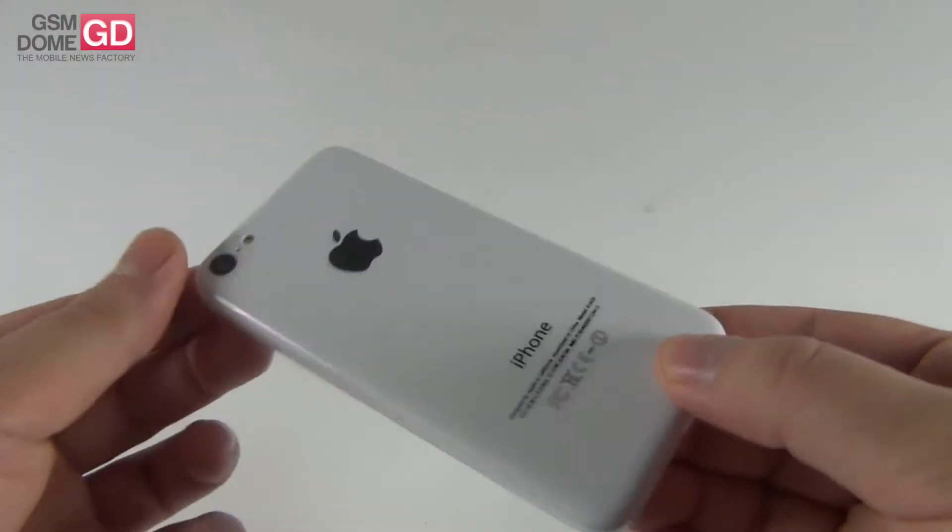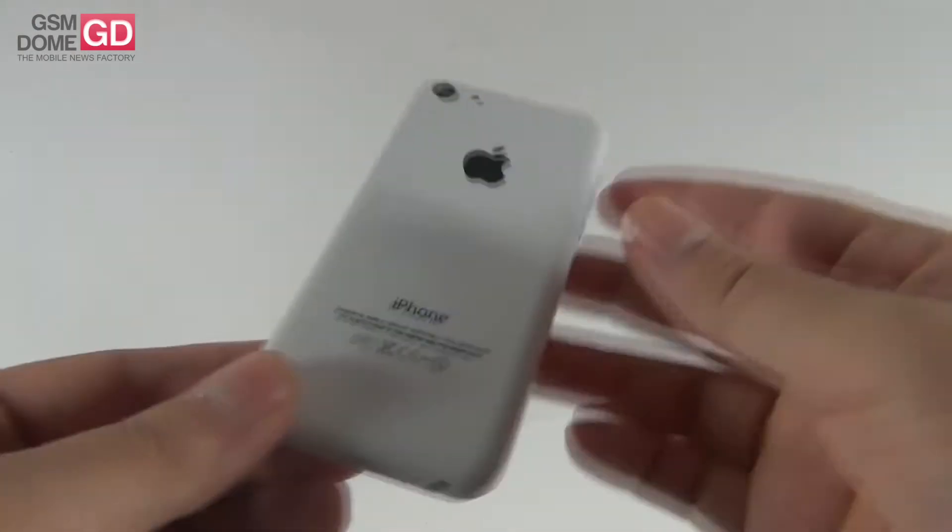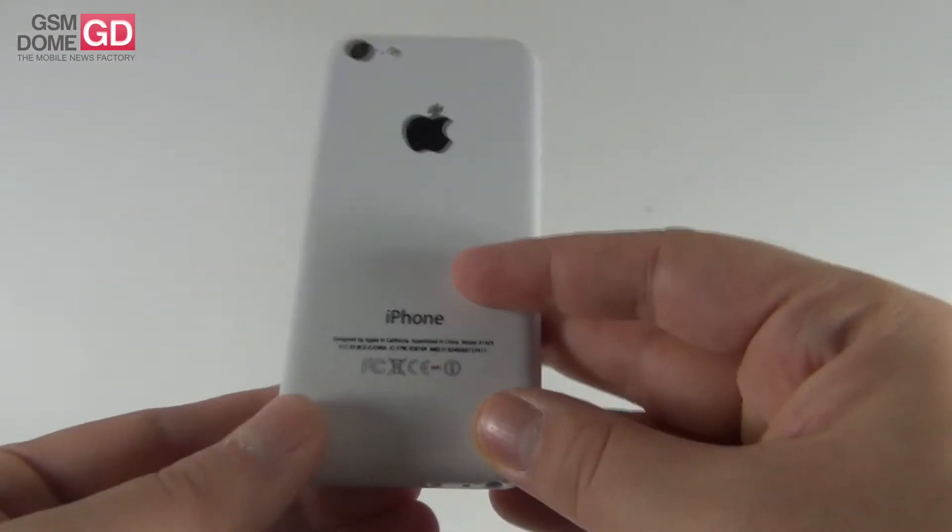As you know, Apple is preparing for a big launch event on September 10th, which is next Tuesday. And until then, we can play with this dummy unit of the iPhone 5C.